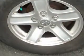Enjoy the drive in this 2004 Dodge Durango. See us at Matt Castrucci Used today.